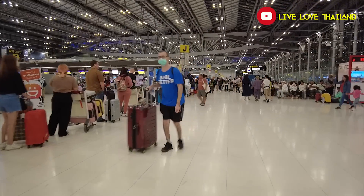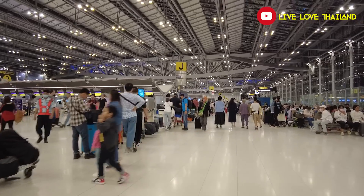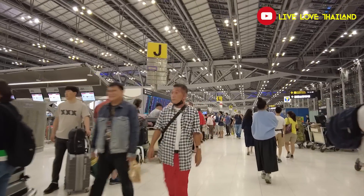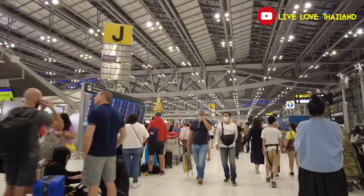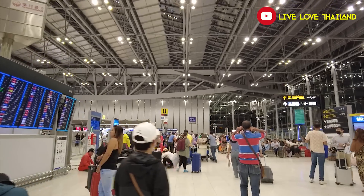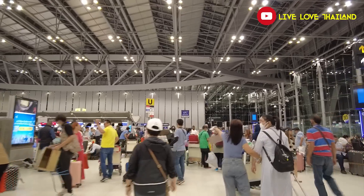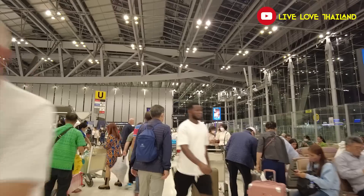We have plenty of time, so the first thing we are going to do is the VAT refund. I'm going to show you how to get your VAT refund. I have a laptop with me — I bought it at Christmas — and let's check if we can get the VAT refund. As you can see, the blue VAT refund sign is located at the end of the departures floor. Hopefully it's not too crowded.